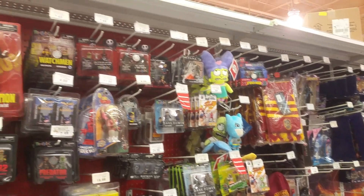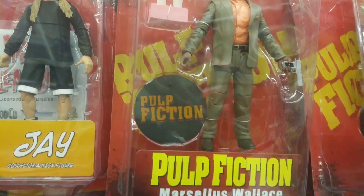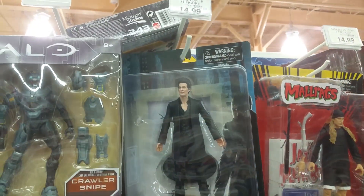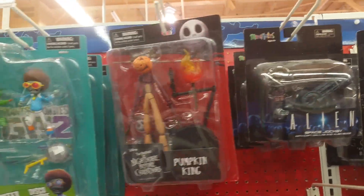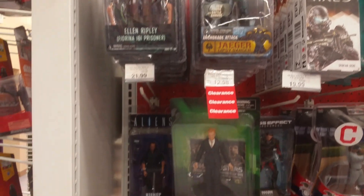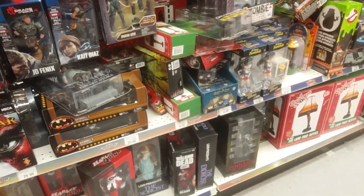And they got a yellow Sora right there. They have a whole bunch of stuff — too much for me to actually pay attention to. Let's see how much this Mega Man is since I put that out there, and then I'm getting out of here.